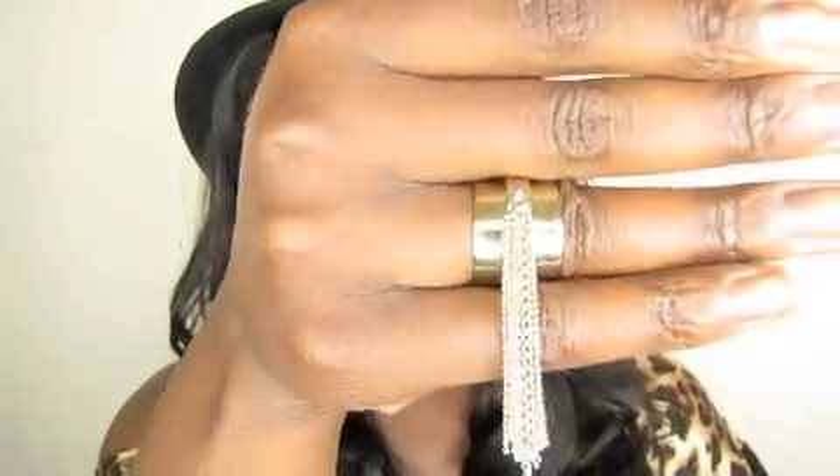I know some of you guys are probably going to ask about my jewelry — I actually have on a Jewel Mint ring, I love this ring. I'll put an annotation if you're not familiar with Jewel Mint, and I'll make sure you guys get a discount code available, so it'll be somewhere up over in here.